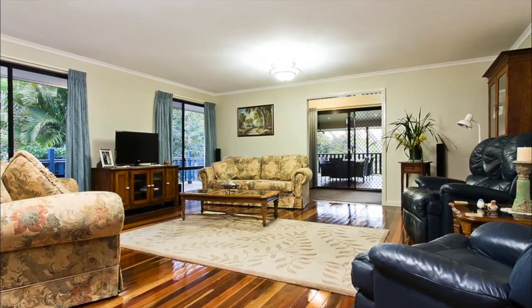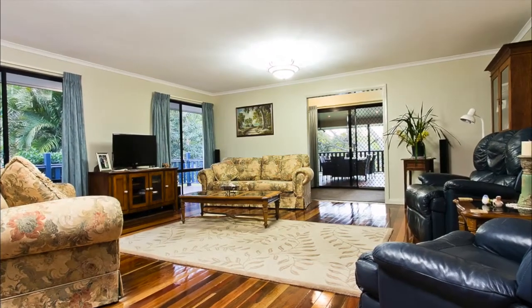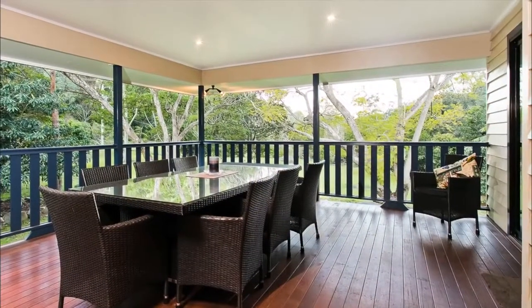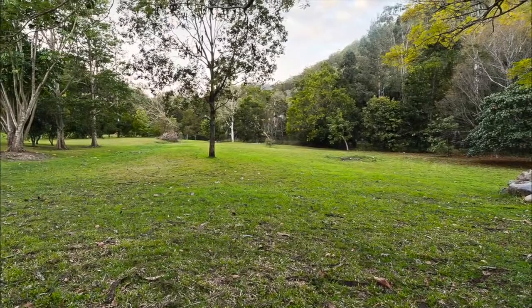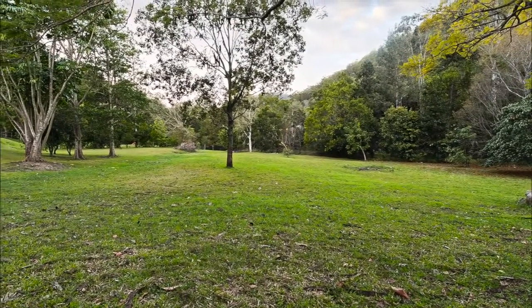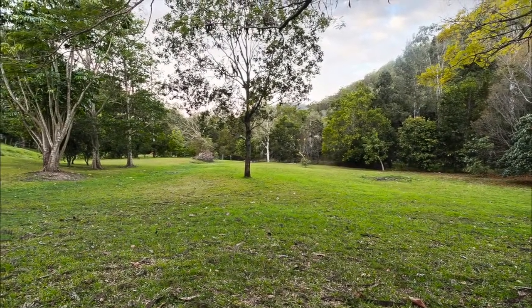Stunning polished timber floors all the way through to the open plan lounge and dining area, and out to your covered entertaining deck, where you can just relax with friends and take in the serenity this wonderful location provides. I've got to tell you, they may not want to leave.